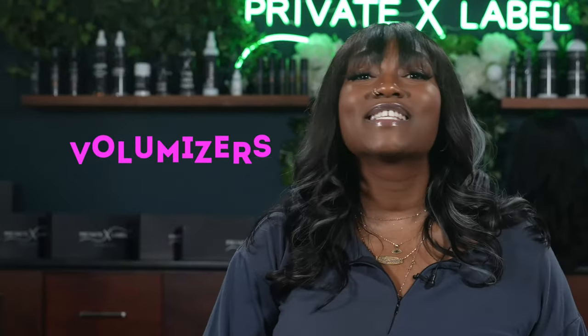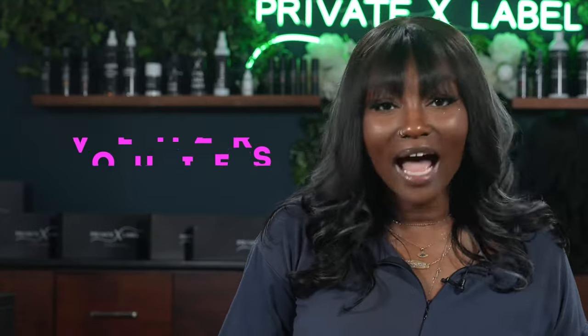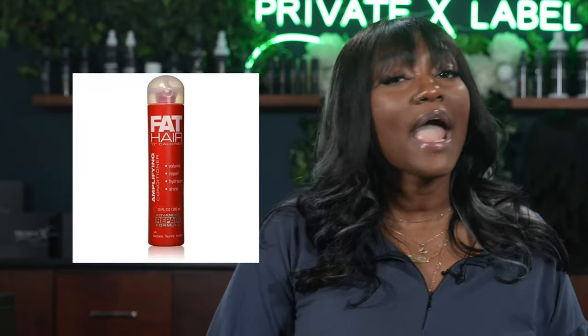The third thing is going to be volumizers. We need volume in our lives, and volumizing sprays do the trick. If you need to add some life to your flat hair or hair extensions, a volumizing spray is necessary. The Surge Norman Dream Big Instant Volumizing Spray is $25, and we can compare this to the Fat Hair Zero Calories Advanced Repair Formula Amplifying Hairspray for just $11 at your local Walmart — saving you $14.